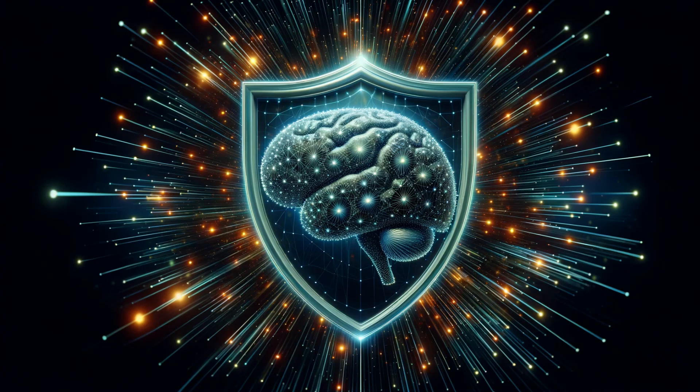Welcome to our deep dive into one of the body's most fascinating and vital defenses: the blood-brain barrier. Today, we're exploring this biological fortress that safeguards our most crucial organ, the brain. If you've ever wondered how your brain stays protected from various threats, stay tuned.